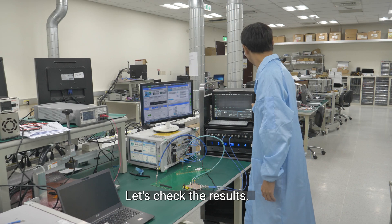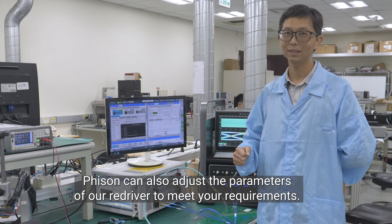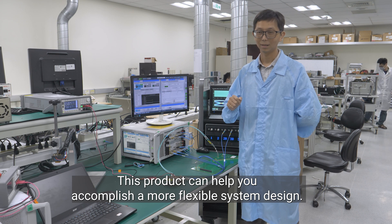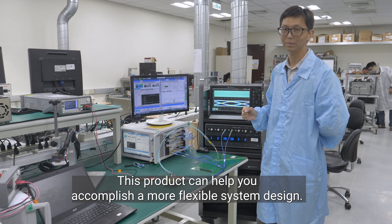Let's check it. As you can see, we have a really good eye. Physon can also adjust the parameters to help you meet your requirements. This product can help you to accomplish a flexible system design.